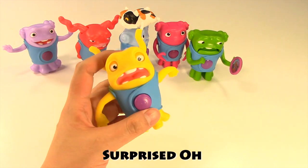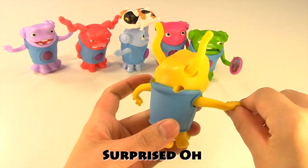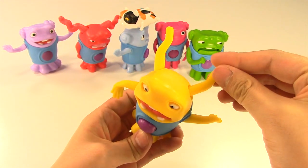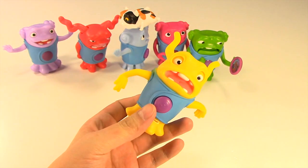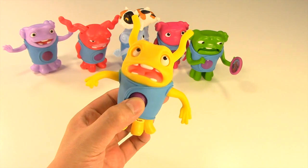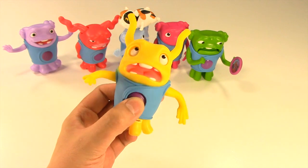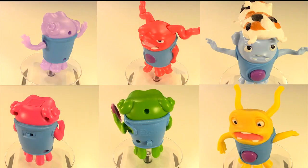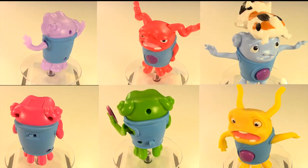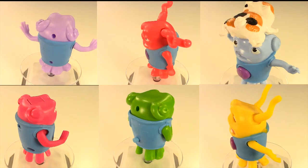Last one in the collection is Surprised O. This time O is yellow and arms and tentacles are all flying around. O sure looks very surprised. If I press the button on the front, the arms move, the tentacles move, and eyes move around. Very nice. So these are the 2015 DreamWorks Home McDonald's Happy Meal toys. I hope you enjoyed watching and see you next time.